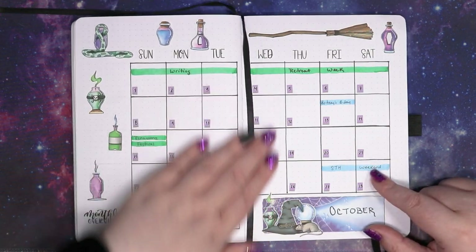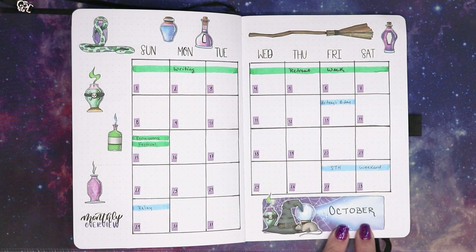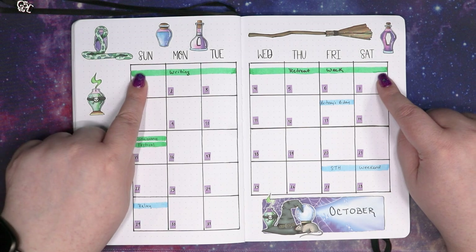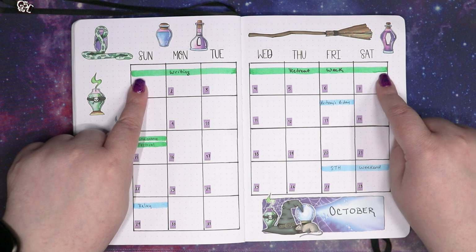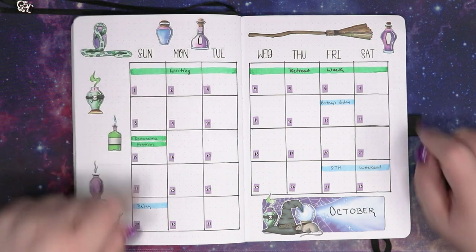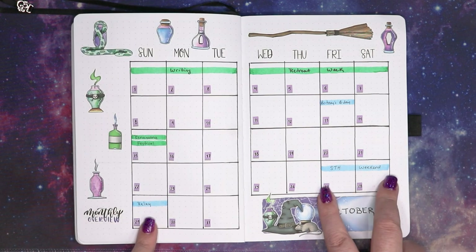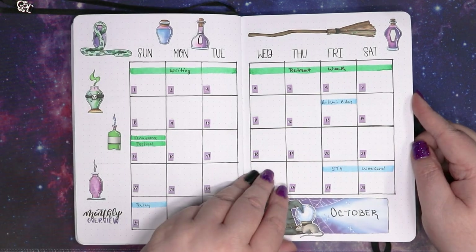So that gets us into — ta-da — October! And look, I actually wrote in the month for October. Go me, I would like a raise. We've got some events on here already. The first week is my writing retreat week — technically Sunday to Friday, not Sunday to Saturday, but some people will still be here on Saturday, so we're going with Sunday to Saturday. I've got my best friend's birthday, we were planning on going to the Renaissance Festival that weekend, and then also Storytellers Hearth Week in Relay is in here.